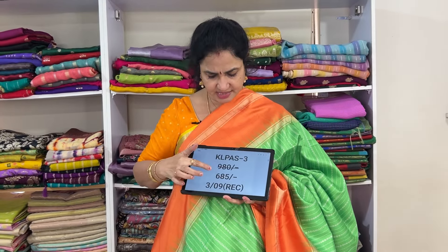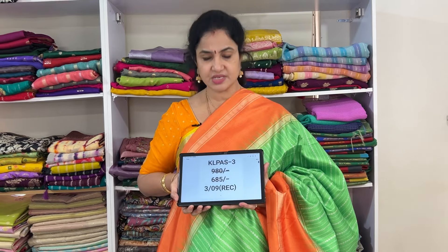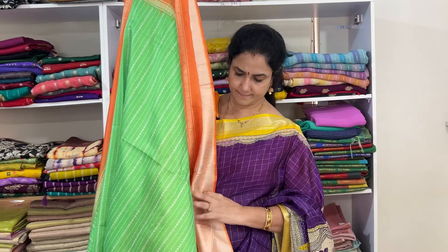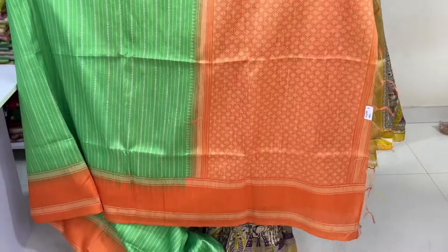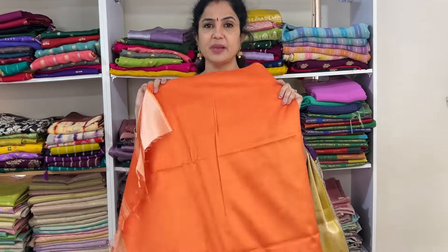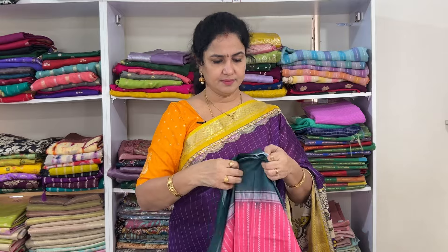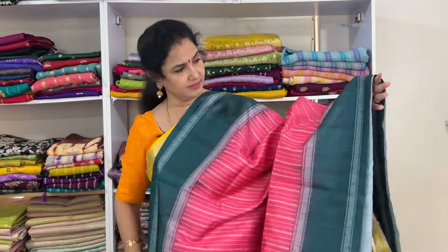This is the blouse. Next fancy saree — this is khadi style, but semi-tassar fabric. Colors are very nice. Pallu is green with rose color, with gap borders. Fabric is soft but semi. Product code KL PAS 1, price 695, free shipping.